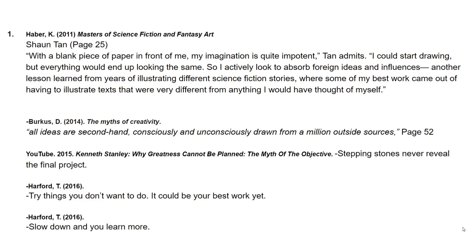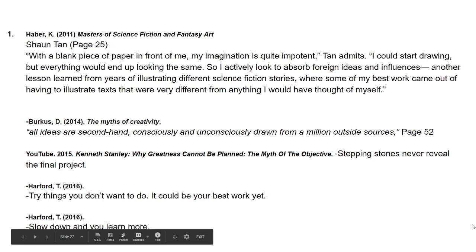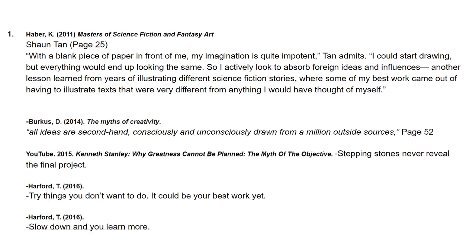Some other quotes that relate to my process: Shaun Tan says, 'With a blank piece of paper in front of me, my imagination is quite impotent — I could start drawing but everything would end up the same, so I actively look to absorb foreign ideas and influences.' Berkus also says, 'All ideas are second-hand, consciously and unconsciously drawn from a million outside sources.' And Kenneth Stanley says in his Why Greatness Cannot Be Planned video that your stepping stones never reveal the final project. As Harford says, try things you don't want to do — it could be your best piece, just like the pianist who didn't want to play a bad piano but produced his best piece yet.